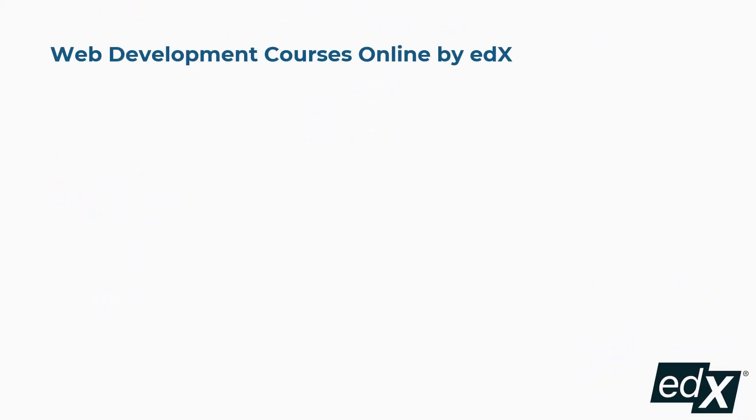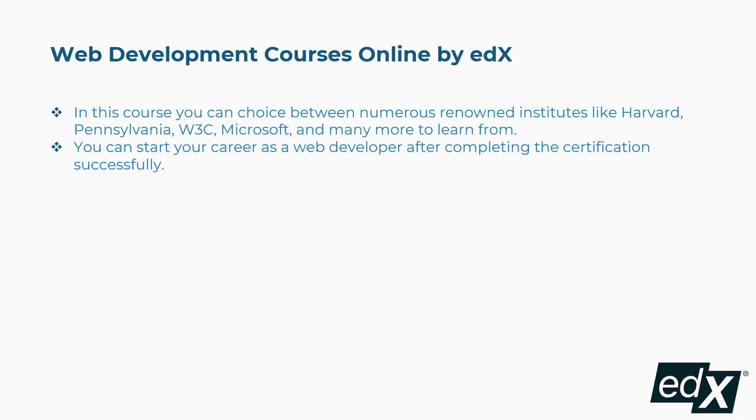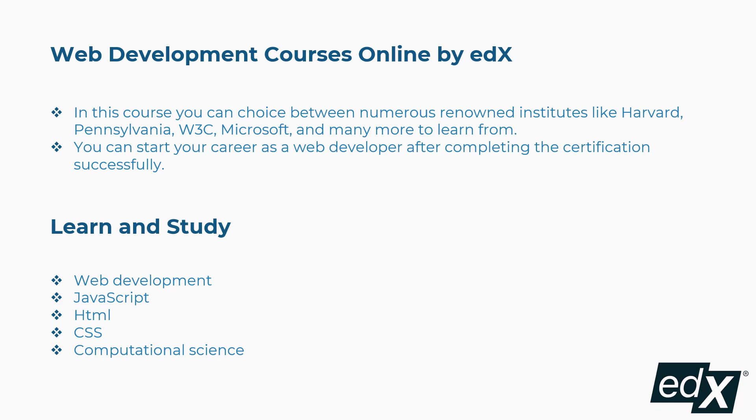Tenth is Web Development Courses Online by edX. In this course you can choose between numerous renowned institutes like Harvard, Pennsylvania, W3C, Microsoft, and many more. You can start your career as a web developer after completing the certification successfully. Concepts covered include web development, JavaScript, HTML, CSS, computational science, and many more.